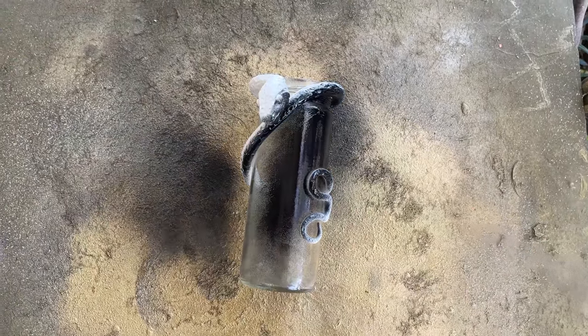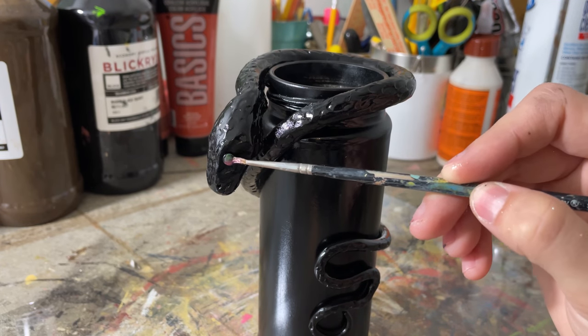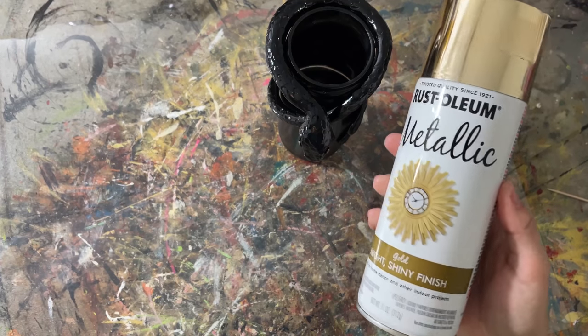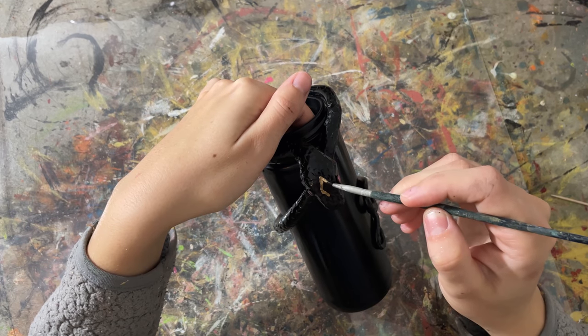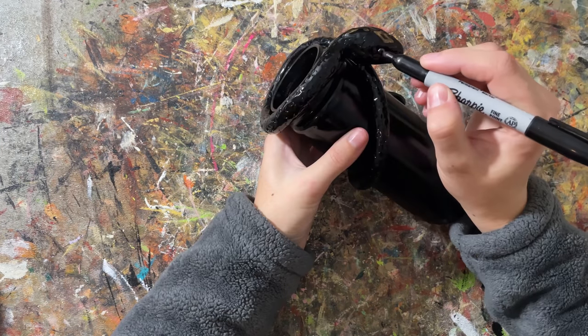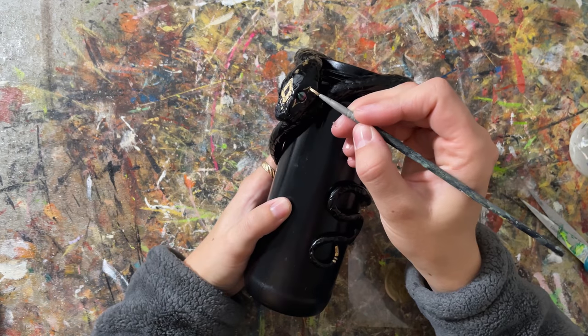Then I spray painted the whole thing black because we're going for goth. You don't have to do this, but that's the name of the game for me right now. I used some shiny powder on the eyes and then used some spray paint to paint gold details on the body — this is my favorite technique to get the best gold. I used a Sharpie to do lines down the eyes and added a little bit of that gold on the tail as well.